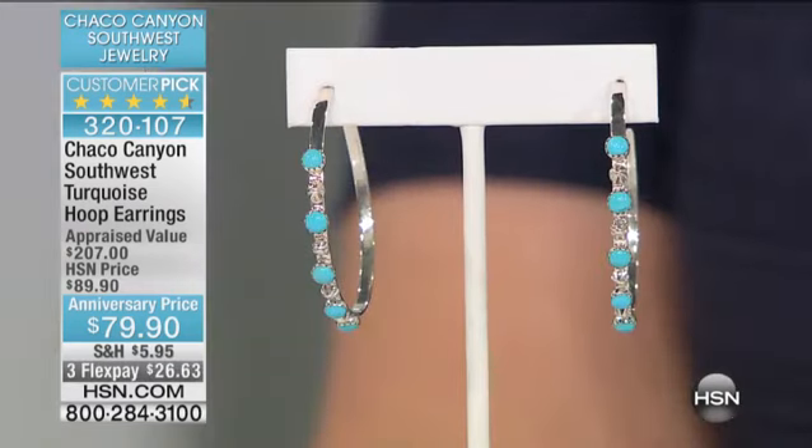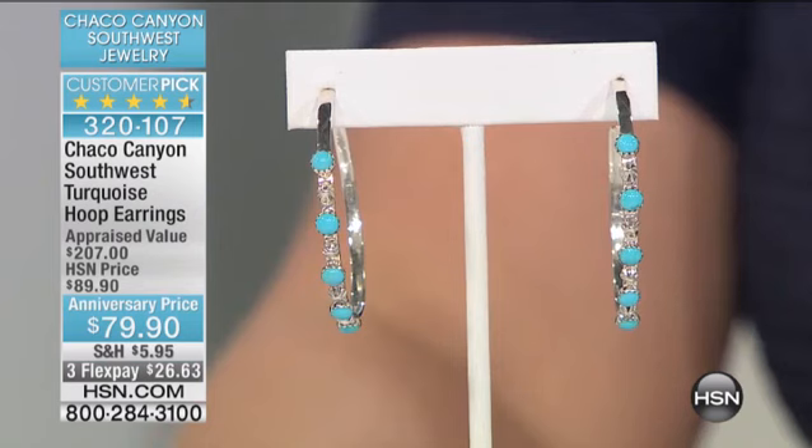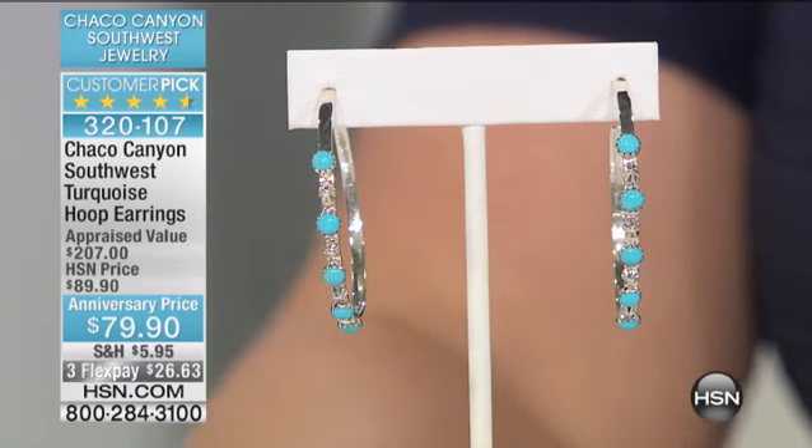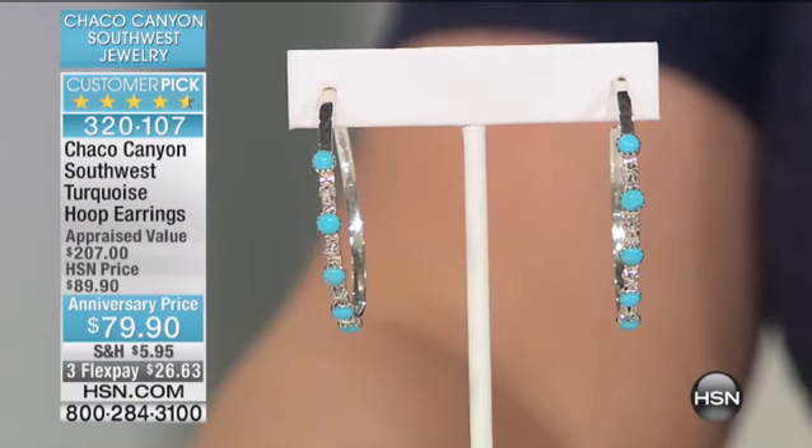I pop these on. These are my favorite. I love hoops, but I love always the opportunity to have something different. Take a look at these customer pick hoops that appraised at over $700. 12 reviews make it a customer pick under $80. Here's your flex pay: $26.63.